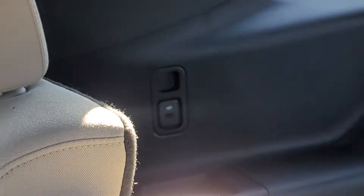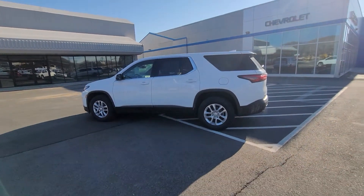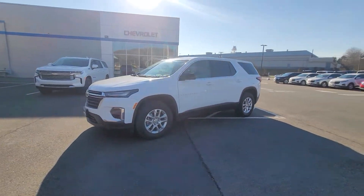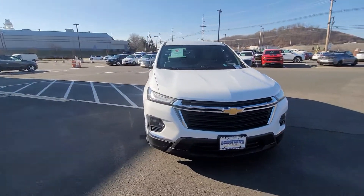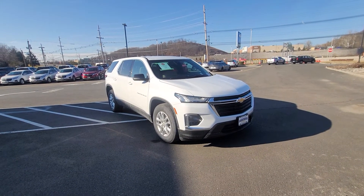There are a lot of loaded options in this particular one and I'd be happy to show it to you. I have one available right here right now — let me know how quickly you can stop in to take a look and test drive it today. Once again, Saeed Nakvi here at Bridgewater Chevy. Hope you enjoyed the video — please contact me directly at 732-218-2697. Thank you.